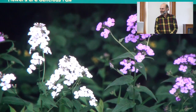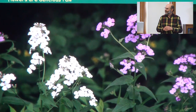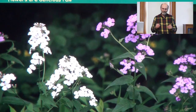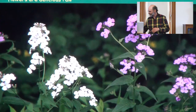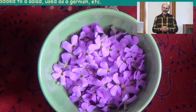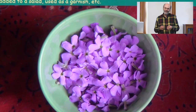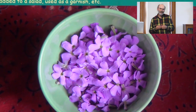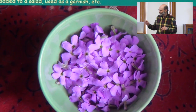This plant is called Dame's Rocket. A lot of people think it's phlox, but phlox has five petals — this has just four. It's actually another wild mustard, related to garlic mustard and wintercress. You often see it in white and purple together in the wild. The only part I eat are the flowers, because it's really fun to eat flowers. They have a sweet, garlicky, radishy flavor and they're pretty. This plant is on the invasive species list, so it's another guilt-free foraging opportunity.